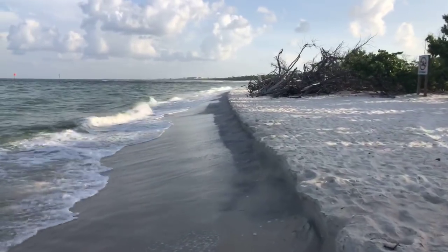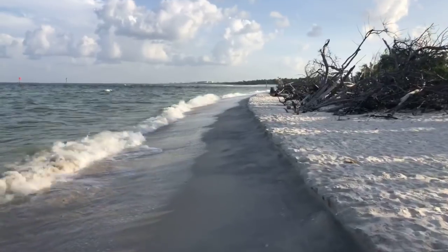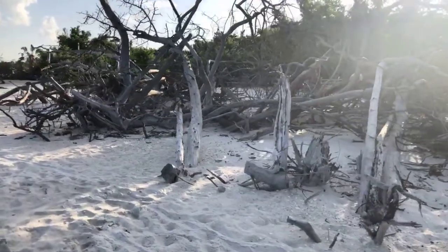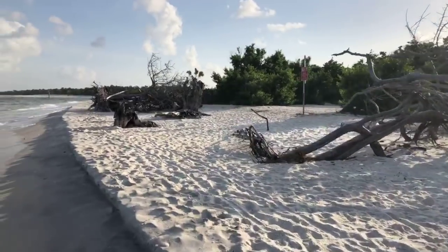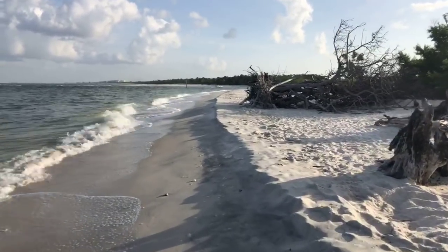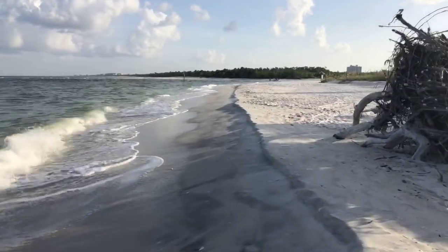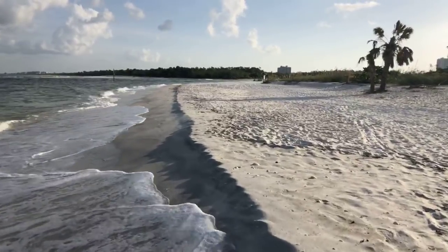I was hoping to find a nice shell to hang on one of our shell trees. Maybe there'll be something up at Wiggins Pass. Look at how little beach there is here. Hurricane Irma did this — knocked all these trees down last September. It was beautiful up here; these trees used to overhang into the water. I love taking pictures at this end of the park. This is Area 5 beach, Wiggins Pass. On the other side is Barefoot Beach Preserve.